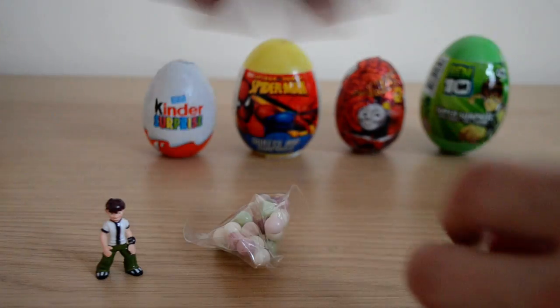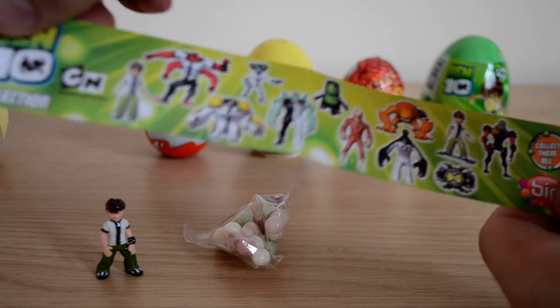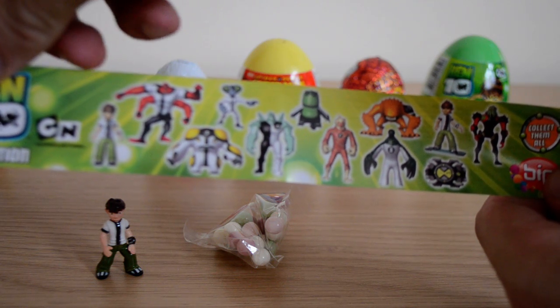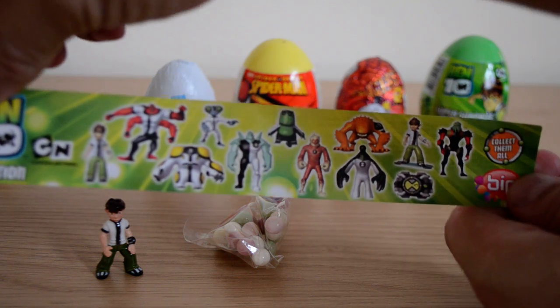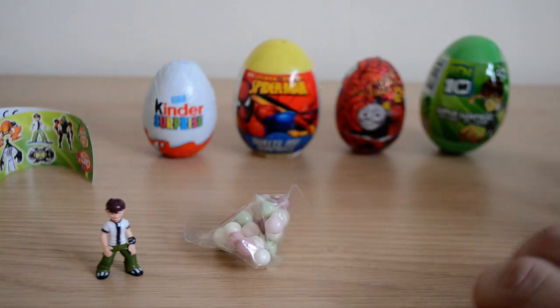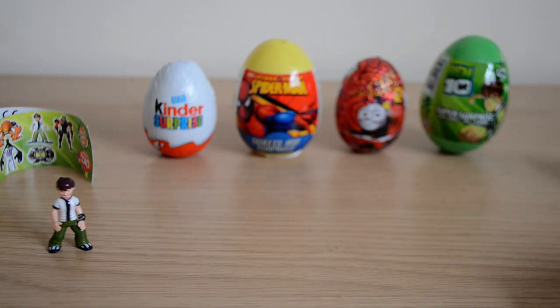We also have the list, and as you can see there are two different Bens to collect. We also have all the other characters as well, which is really nice, and we have the sweets as well as always. It's really cool that we got him first.